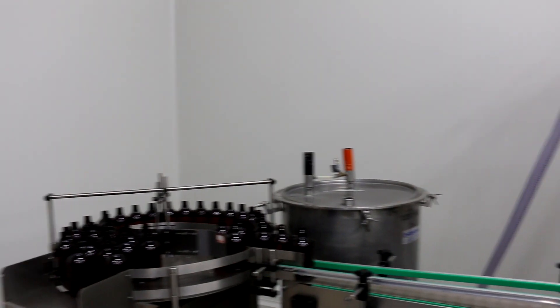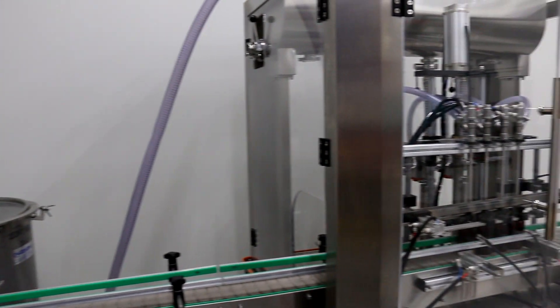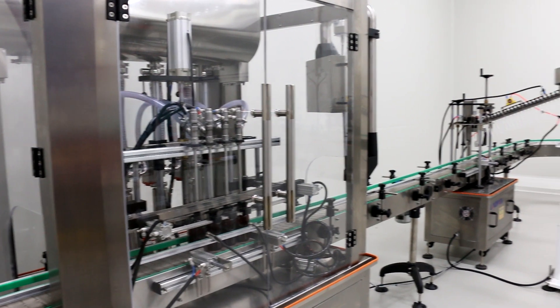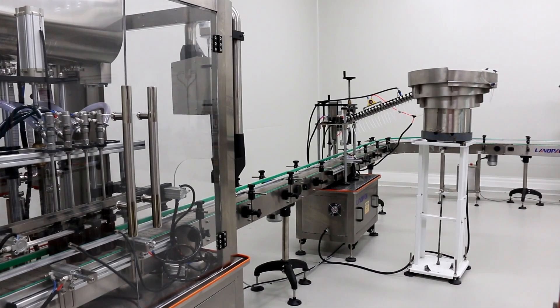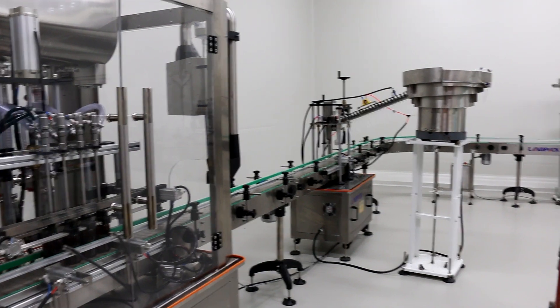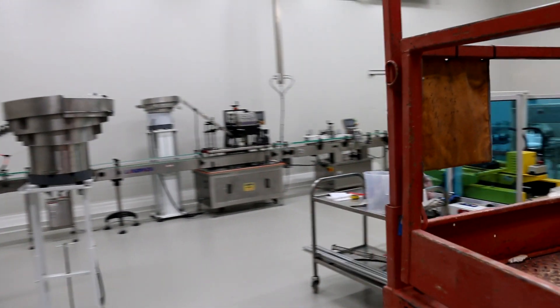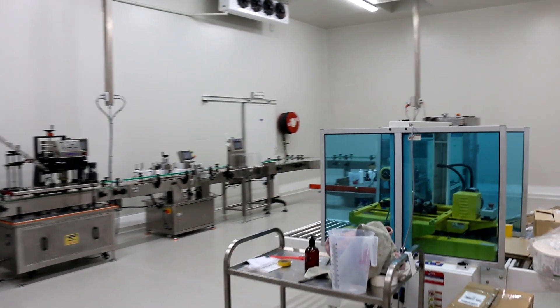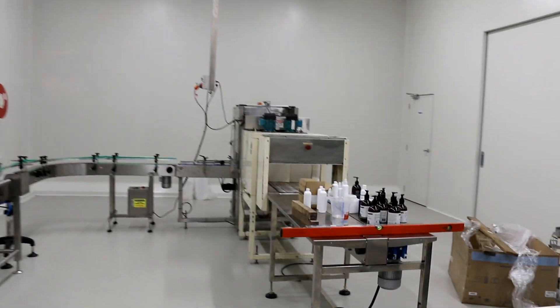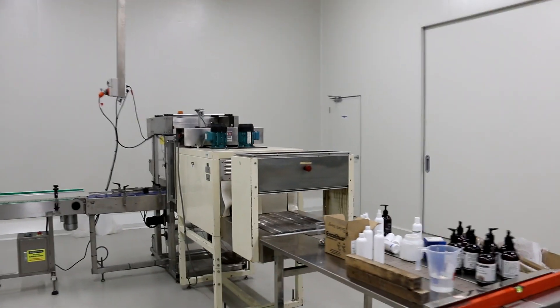The filling line is now also ready for certification. Everything is up and running and all the power is linked in.